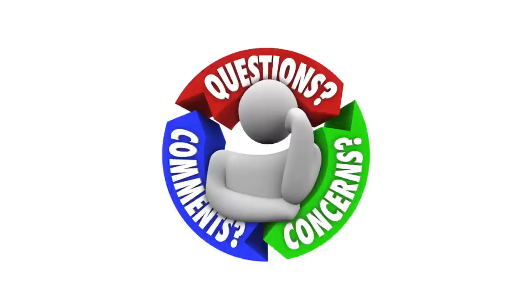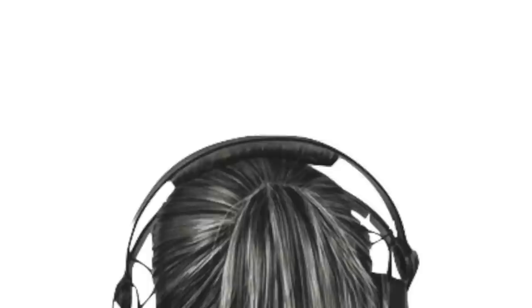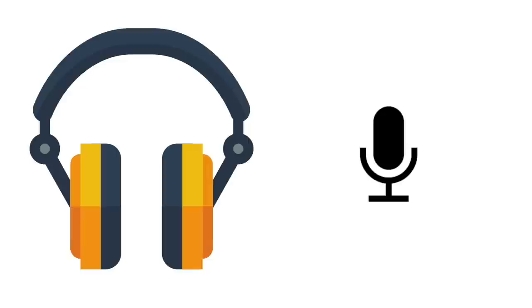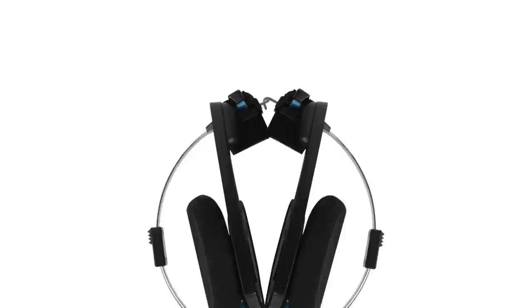At number two, let's talk about something different. There's another very different option we're going to recommend after hearing what some of you said after last year's headset videos. If you want the best experience, sometimes it makes sense to find a solid, dedicated pair of headphones and a dedicated, separate microphone. It sounds expensive and it can be, but even on the lower end, when you have items that specialize in their one specific thing — be it sound or mic quality — you'll likely make out better.